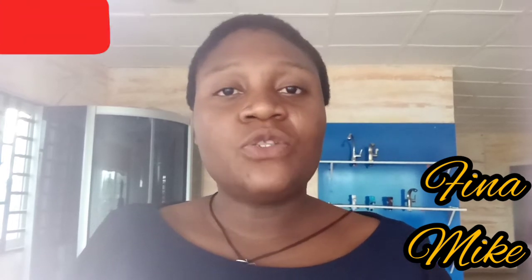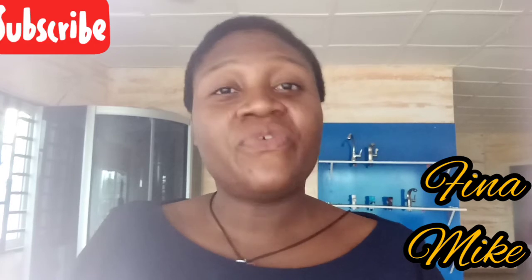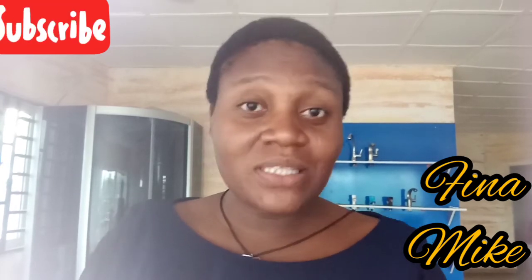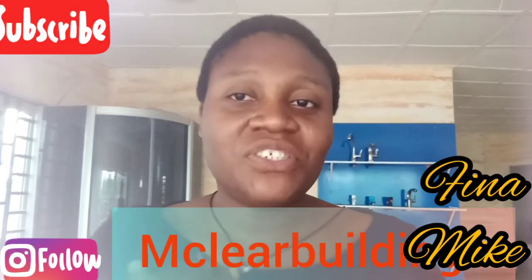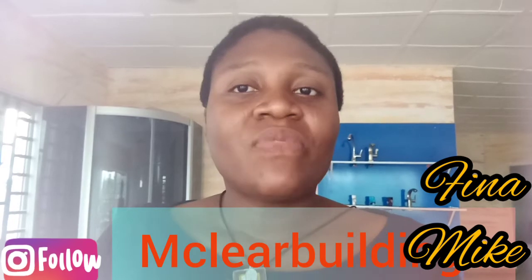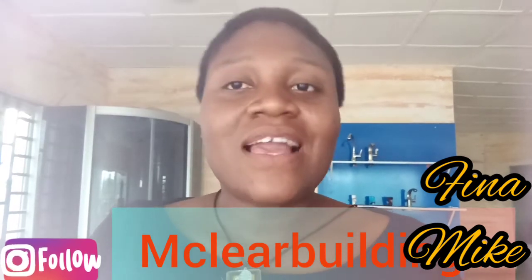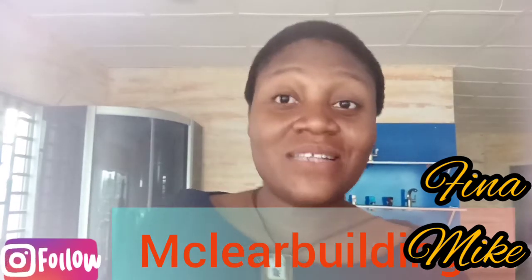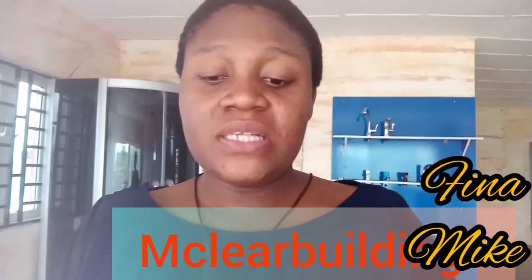Before we dive into the video, I want to use this opportunity to plead with those of you who haven't subscribed to my channel — please click on the subscription button. And join me on my Instagram page at M.Claire Buildings of Finn and Mike. You can check out my business page as well at Finn and Mike Plumbies store.